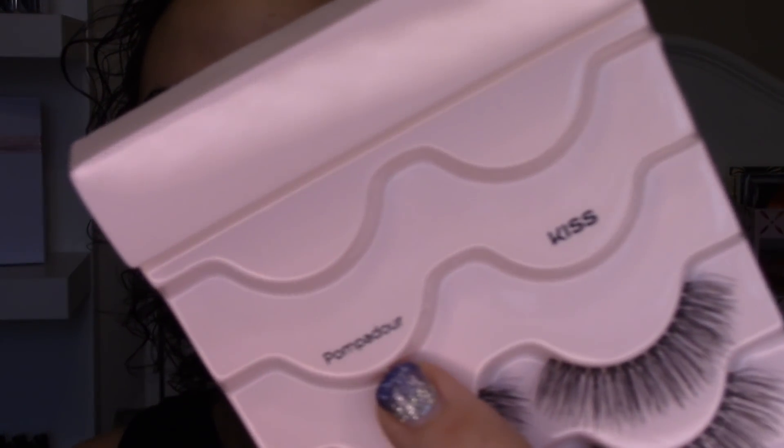Alright guys, lashes are on. In case you're wondering, I'm wearing the brand Kiss - it's the style Pompadour. They are very natural, very thin, probably the lightest lashes I have used. I like buying the five-packs of lashes because I feel like it's more cost effective. Alright, let's move on quickly to foundation.